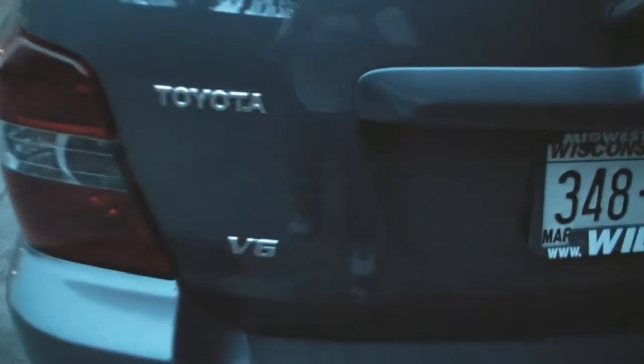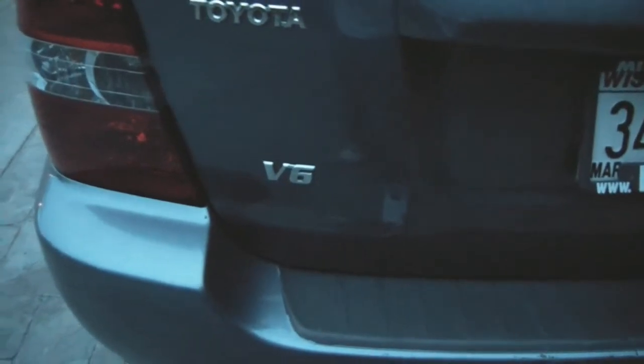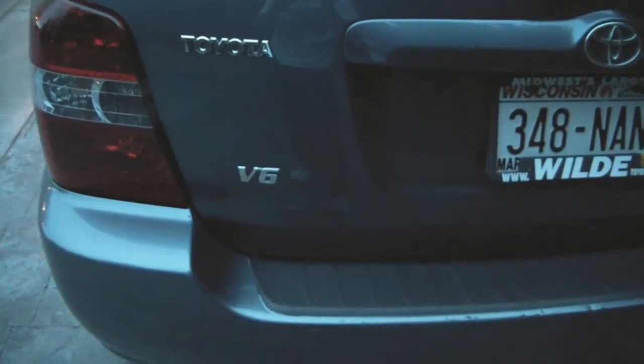As most of you probably know, the 2005 Toyota Highlanders come with a V6 engine. Nice tail lights right there, and then the Highlander badging. Pockets in the back of each seat, and cup holders in the door.